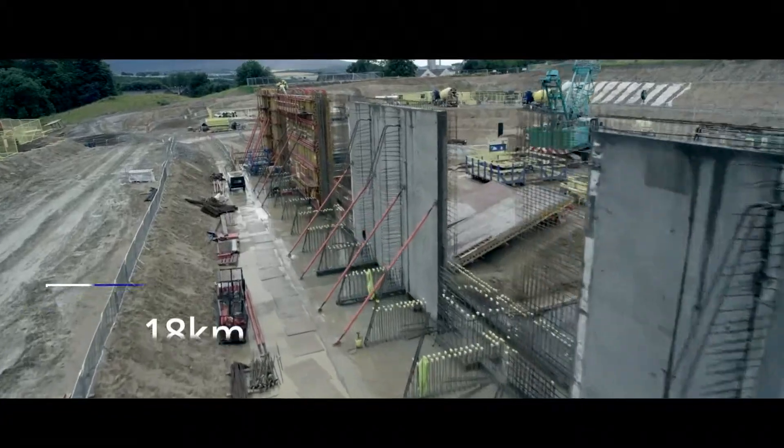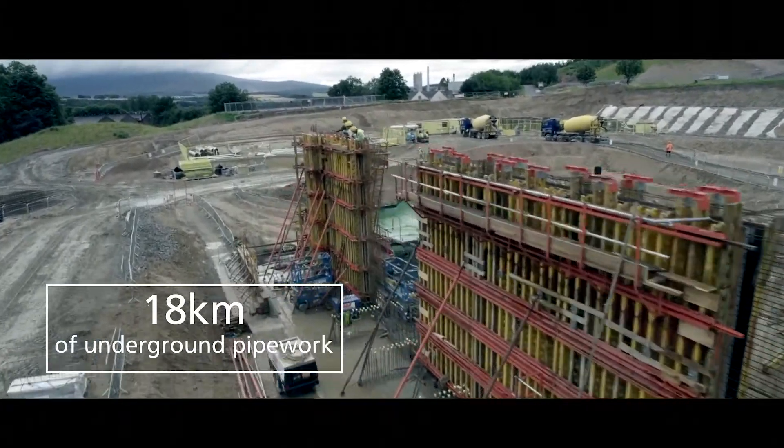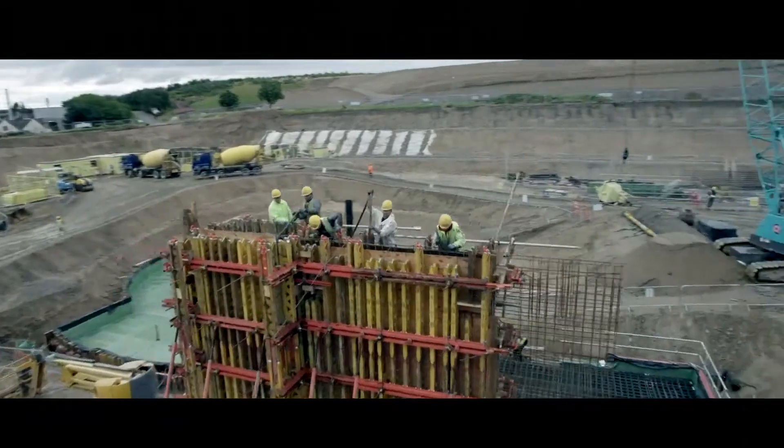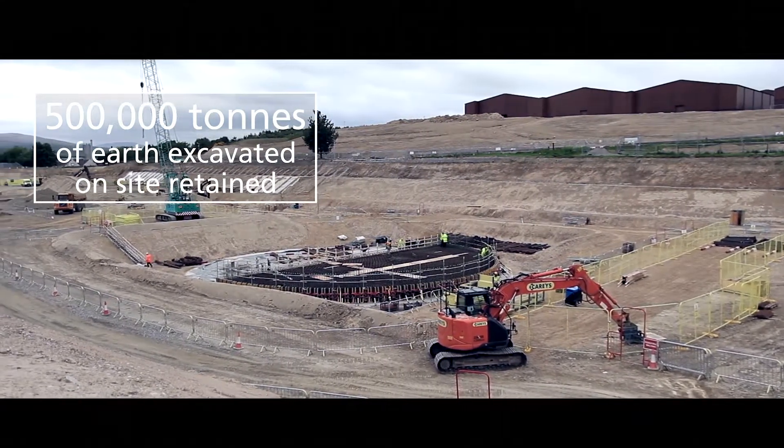The installation of extensive underground pipework without disturbing the existing network of services also proved extremely challenging, and the contractor used innovative no-dig techniques such as directional drilling to install services.